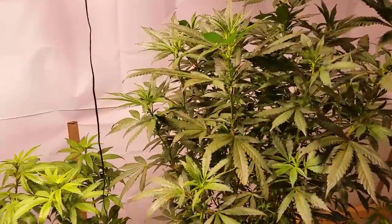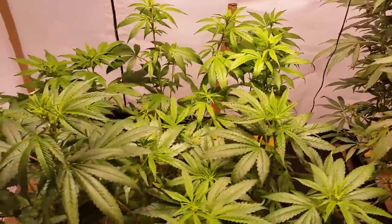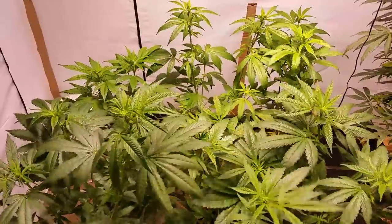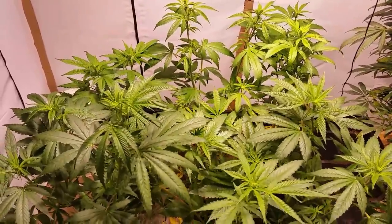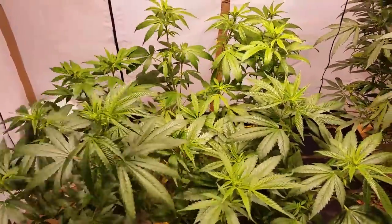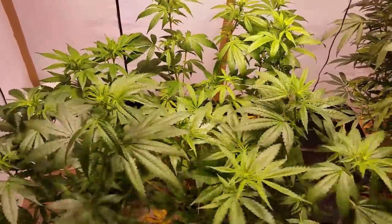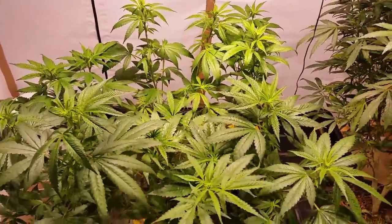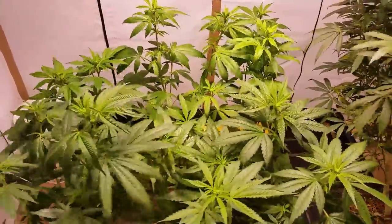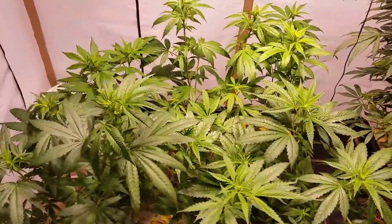This upcoming weekend is the Vegas Cup, so we'll be out there checking things out and handing out some Red Line Genetics. You guys should definitely try to find me — I'll be out there trying to meet and greet everybody. I'll give you a clue on how to look for me, but it's not time yet.